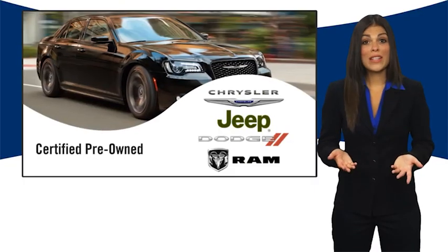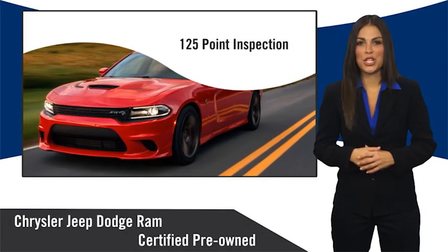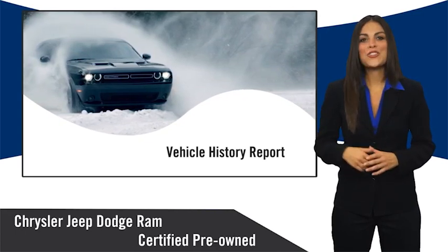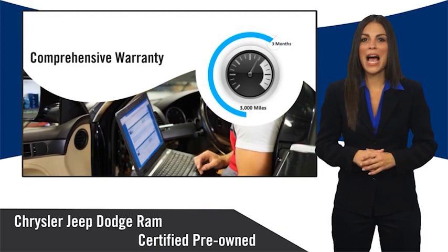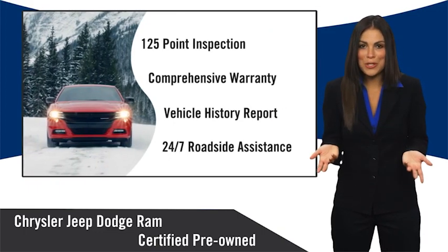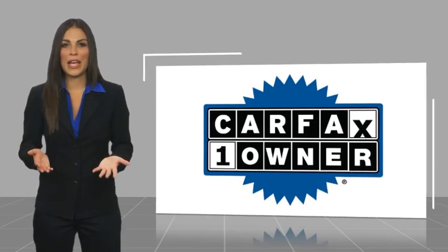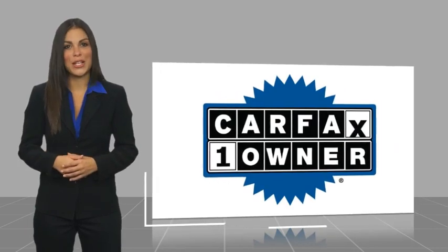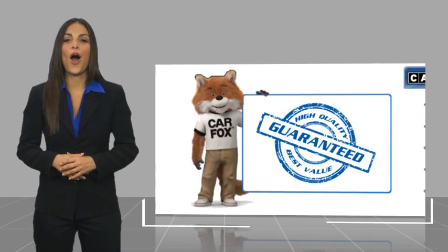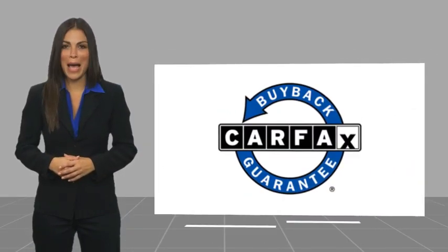All Chrysler Group certified pre-owned vehicles pass a stringent inspection process, guaranteeing that only the finest vehicles get certified. Ask your dealer about available lifetime warranty upgrades — Chrysler Group certified pre-owned vehicles, the smart choice, factory backed to go the distance. This is a one-owner vehicle with a Carfax vehicle history report. Be sure to find a complimentary copy of this report online or contact the dealership. This vehicle qualifies for the Carfax buyback guarantee.